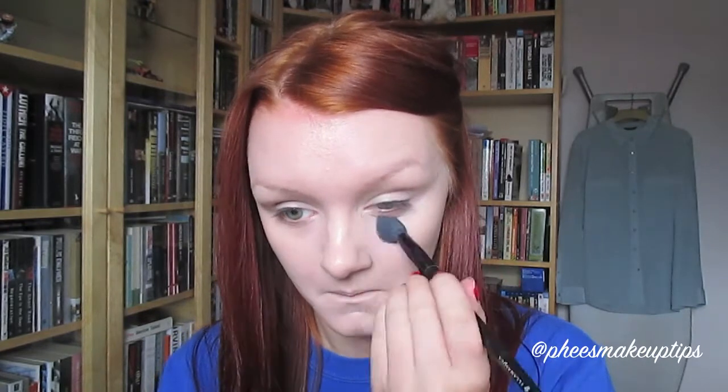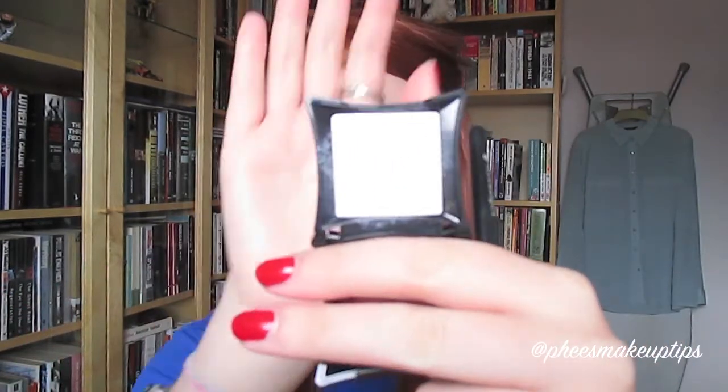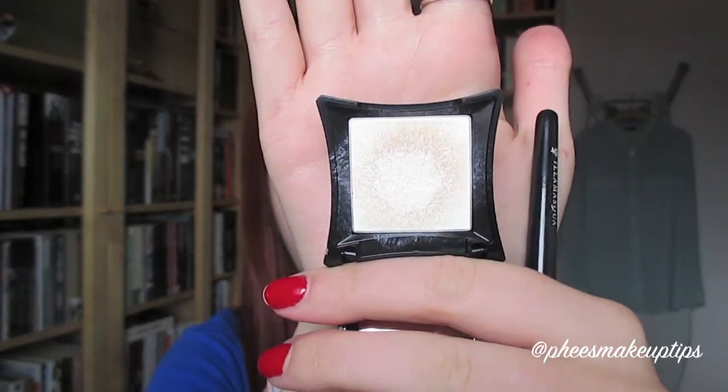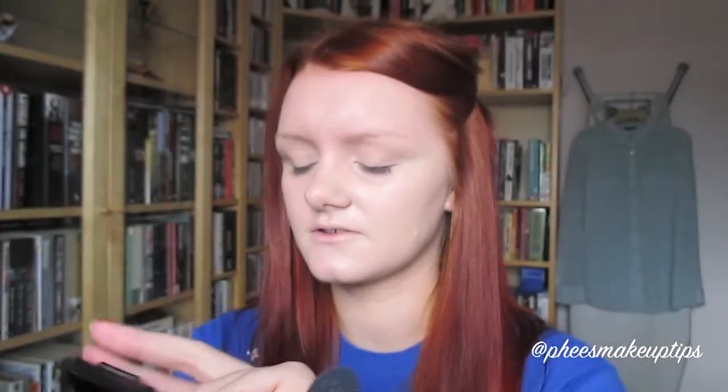And then I'm just taking that lighter concealer shade and taking that under. Next I'm going to highlight as well, and for that - this is kind of a highlight-contour thing, which I do a lot. I'm using the new Skin Base Lift by Illamasqua, and this is called white light. You need the tiniest amount of this, and all I do is push it on first.